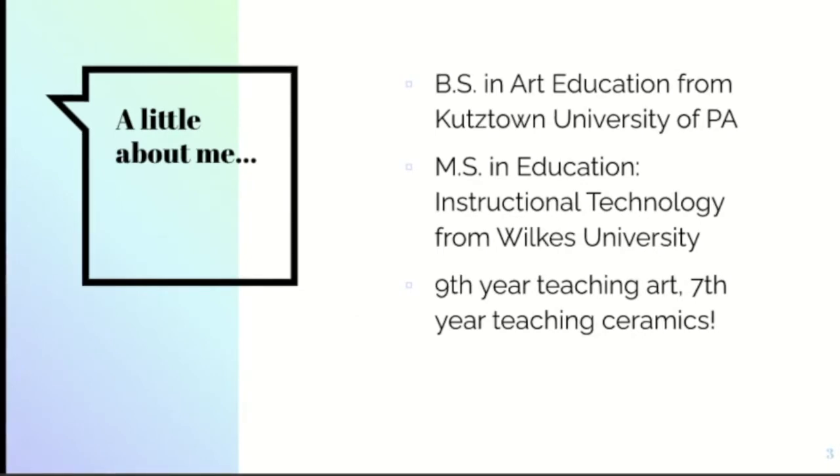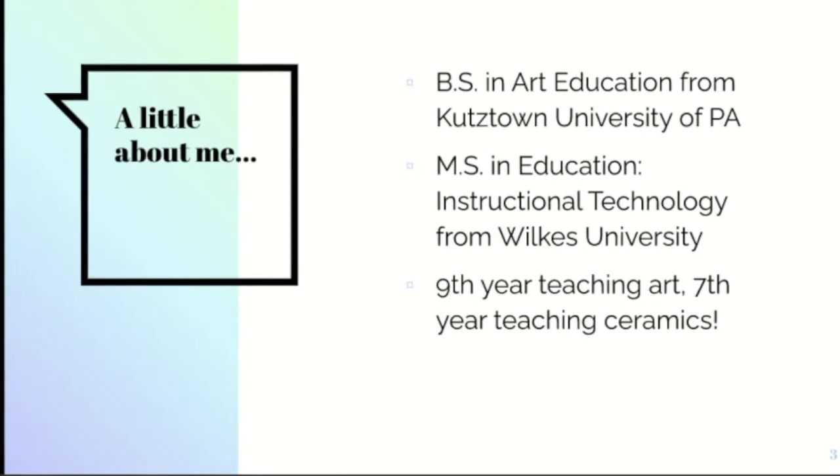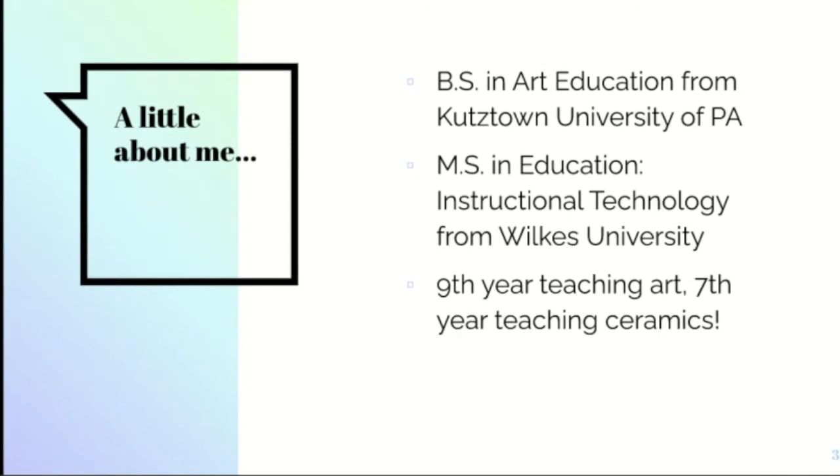I also have my master's in education, particularly in instructional technology, which — three years ago when I completed this — I never thought that we would be in a fully virtual setting. It's been a really interesting transition, finding ways to take a primarily 3D course that involves manipulatives with your hands and bring it online in a meaningful way, and how we can continue to use resources online to supplement our in-class instruction.